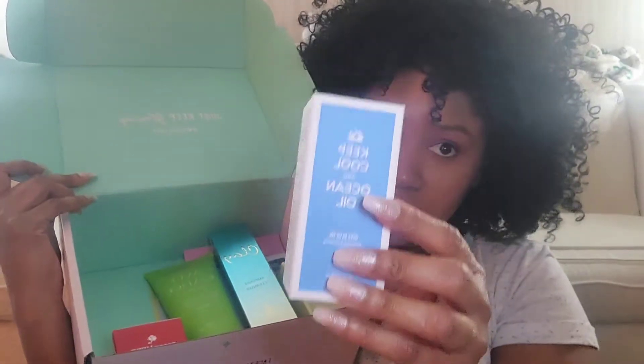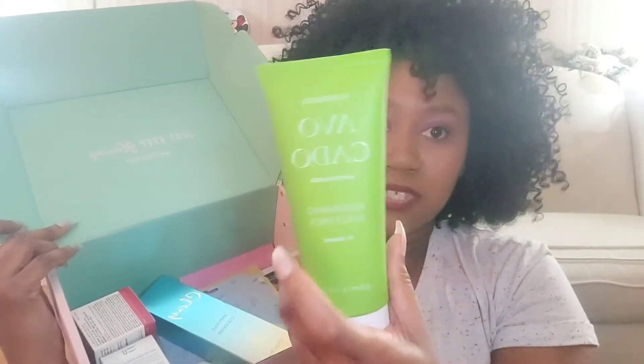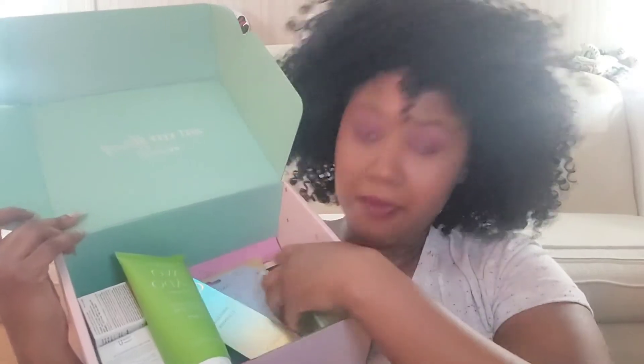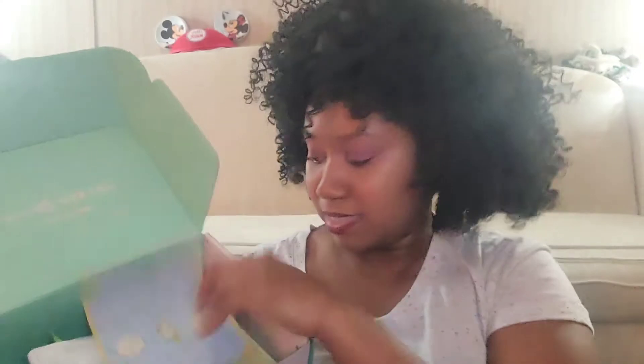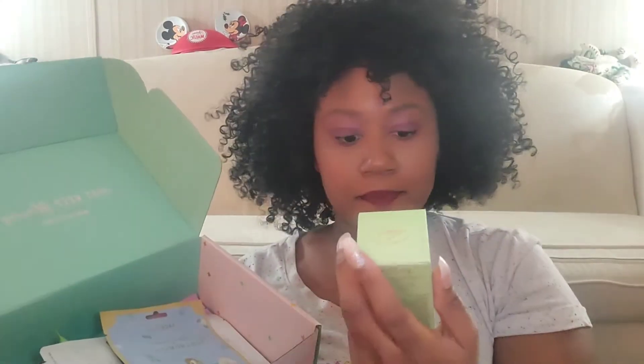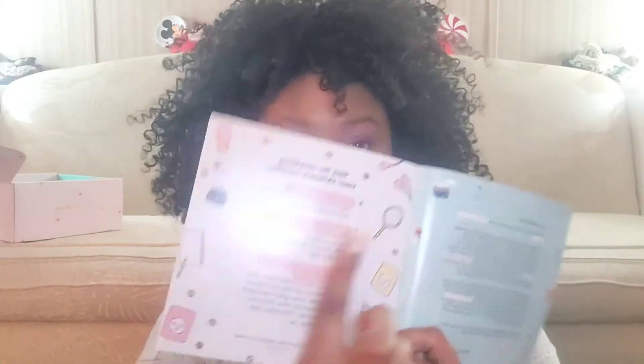This is a moisturizer for your hair — they sent this a while back for the monthly. And this is the essence, which I'm almost done with, so perfect. It also comes with a little booklet telling you what each thing is for and little tips. I love this box so much, it's so beautiful — and I already messed it up.